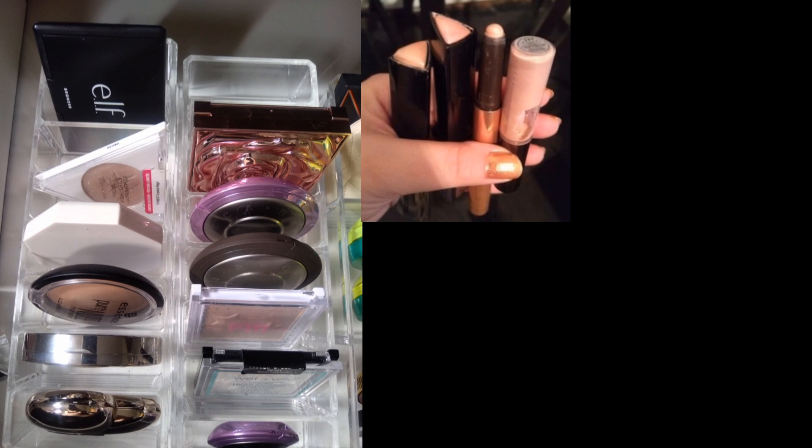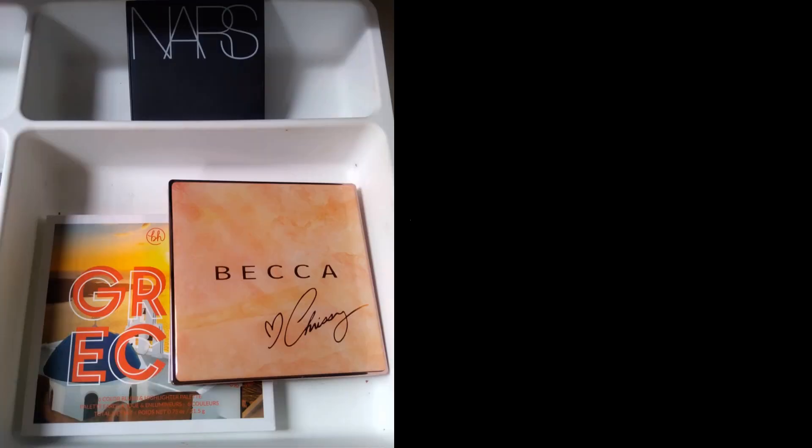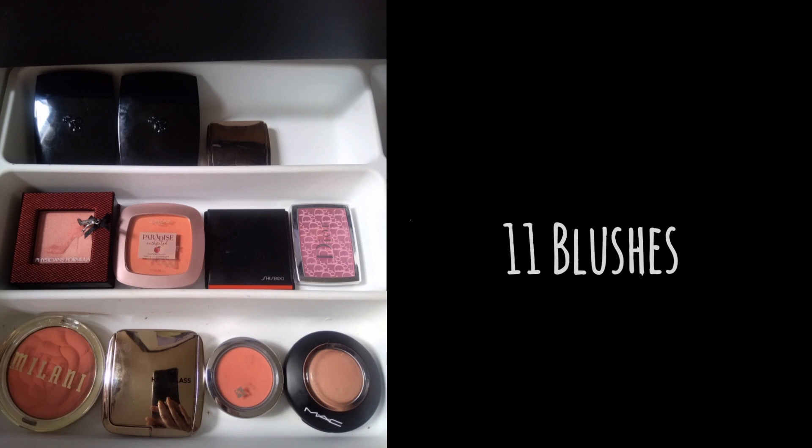For highlighters, I had 21 last year and I have 16 this year. I didn't buy any new ones — I've been good — though I did receive one from my mom that she didn't want. For blush palettes, I had five last year and this year I have three because I decluttered a couple. For blushes, I had 20 last year and now I have 11 — nine less, mostly due to decluttering.